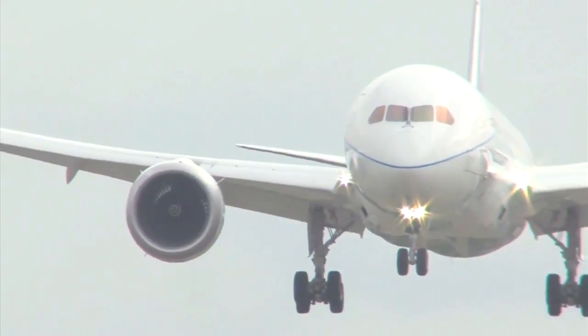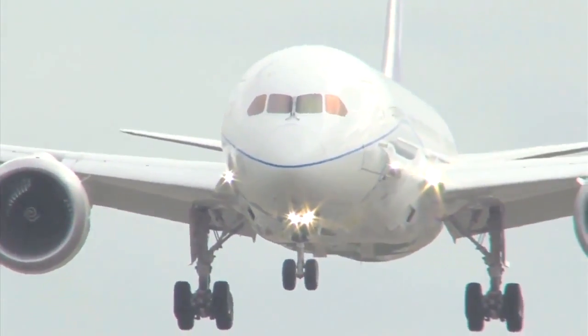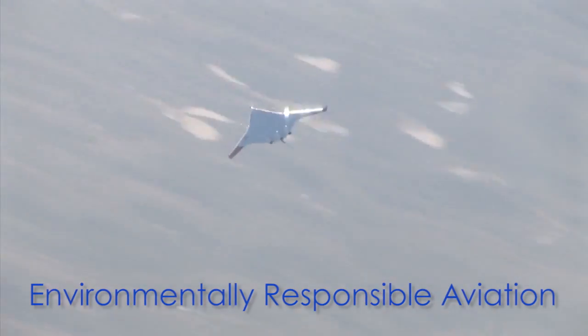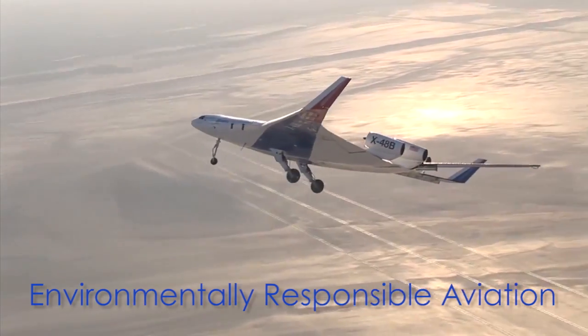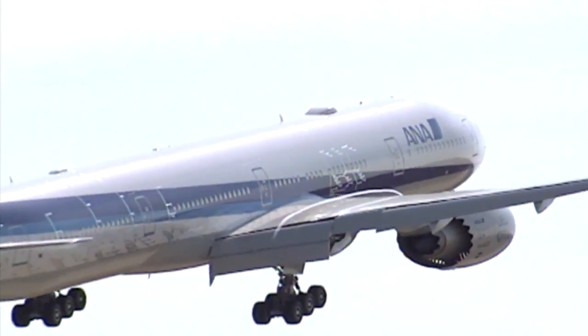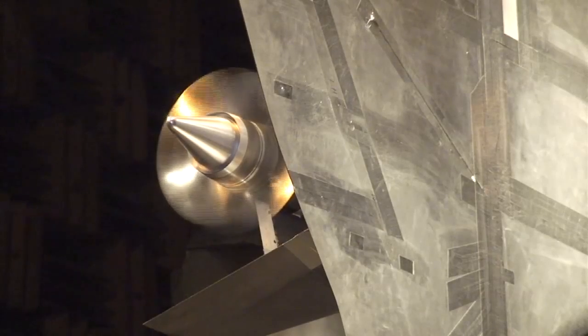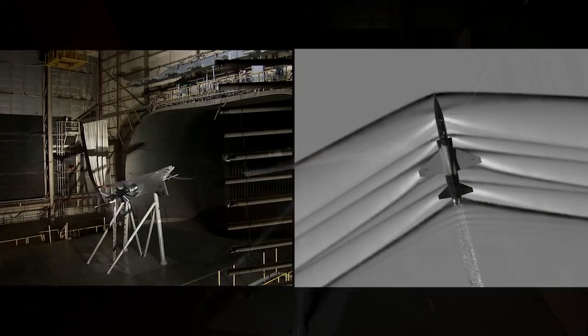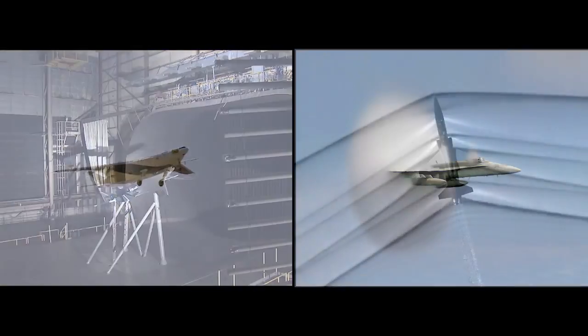We're continuing to work on the challenges that exist in our air transportation system. NASA's ERA program is a tremendous project looking at technologies to be more environmentally responsible. We're also doing a lot of research on supersonic passenger travel — shaping that sonic boom.